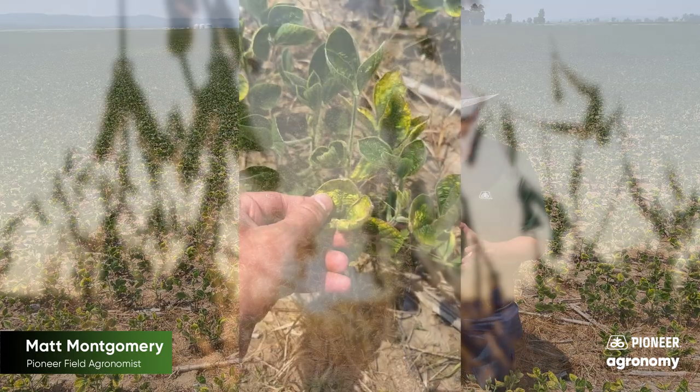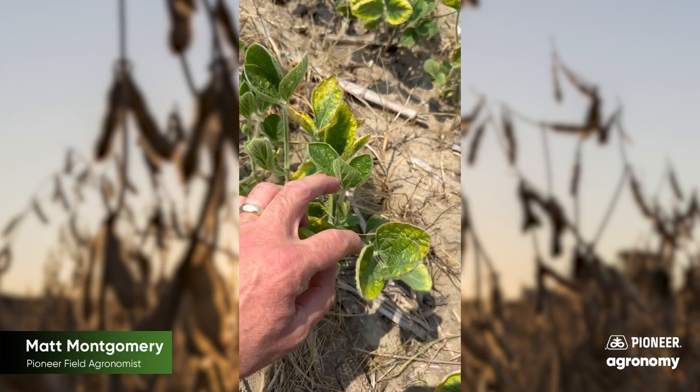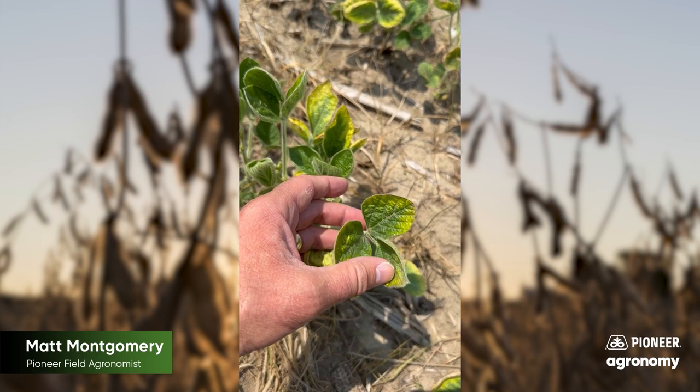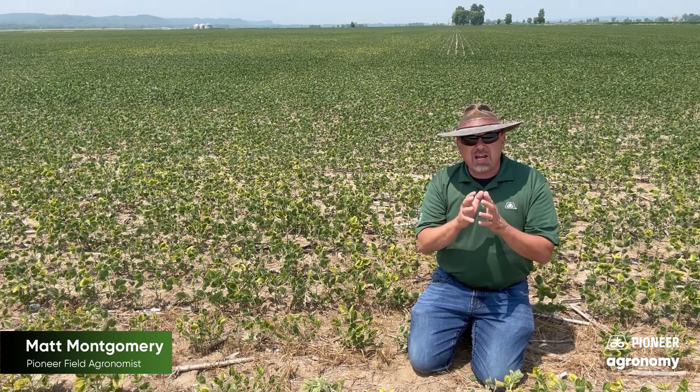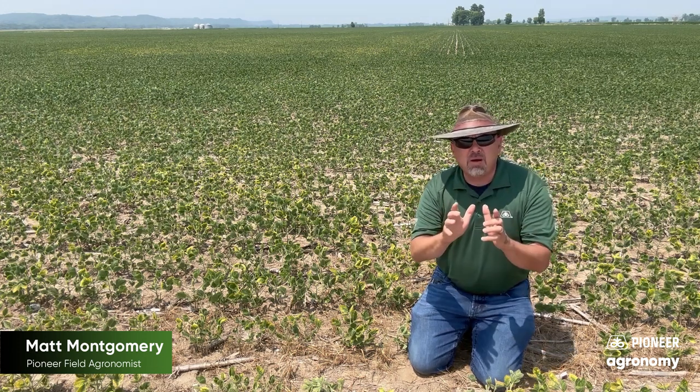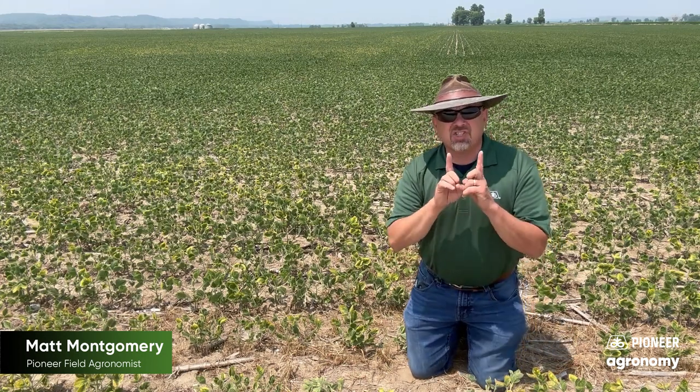The symptoms that you're seeing here — there's yellowing, but the yellowing is happening because the margins of those trifoliates are yellowing while the interior of the leaf looks green. We would be tempted because of those symptoms to say that this is potash deficiency. And that's probably an accurate diagnosis of the symptoms. But that does not tell us the cause behind those symptoms.